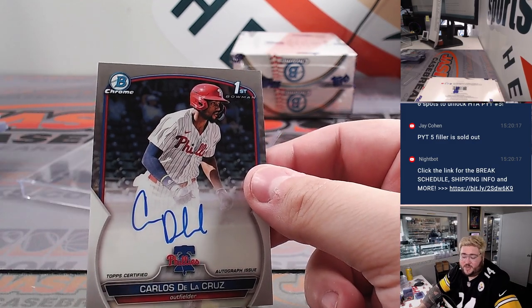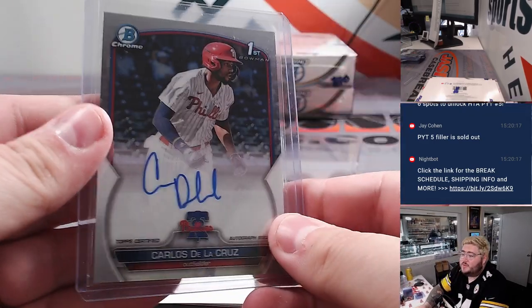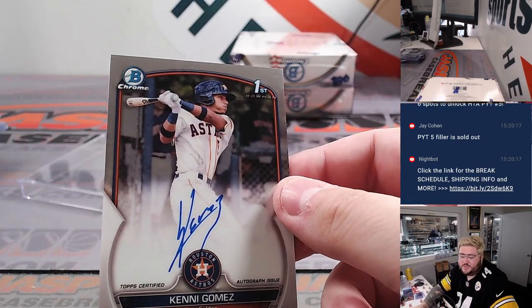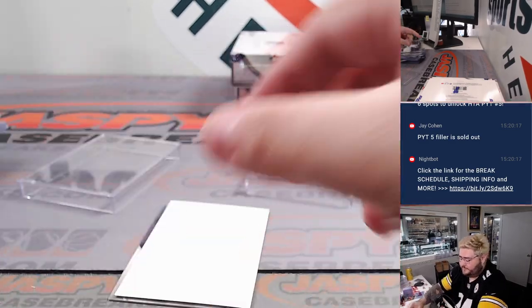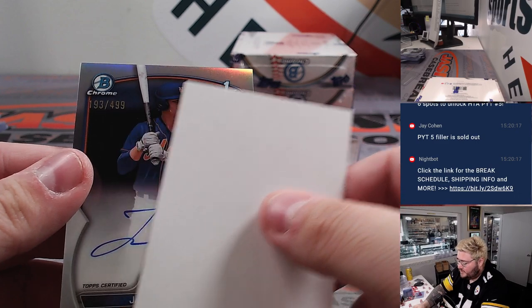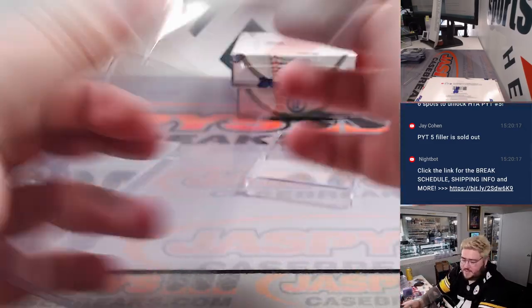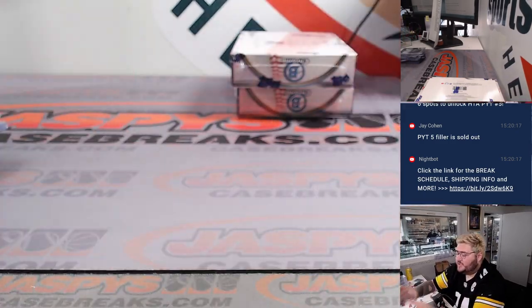First up: Carlos de la Cruz — here's another nice one for Philly and Chris Perrin, another one of those top chases in here. Second up: Kenny Gomez, another one for Houston — Bowman first base auto this time. Last one: another refractor, 193 out of 499 — Jacob Reamer, Bowman first auto for the Mets, going to go to Armando. Number 18 Mets prospect on the pipeline — nice.